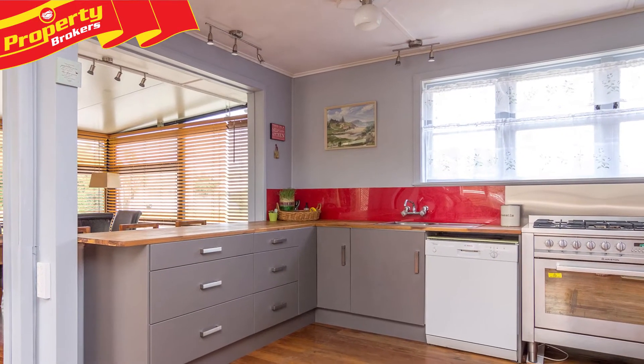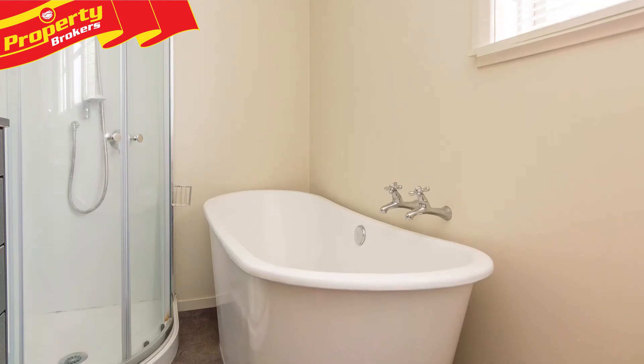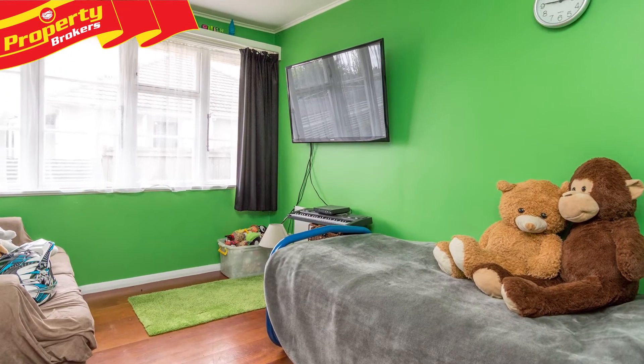The kitchen has been updated, there's a study, a modern full family bathroom, a separate toilet, a laundry, an HRV system, insulated ceilings and floors and solar panels to keep the power bills to a minimum.